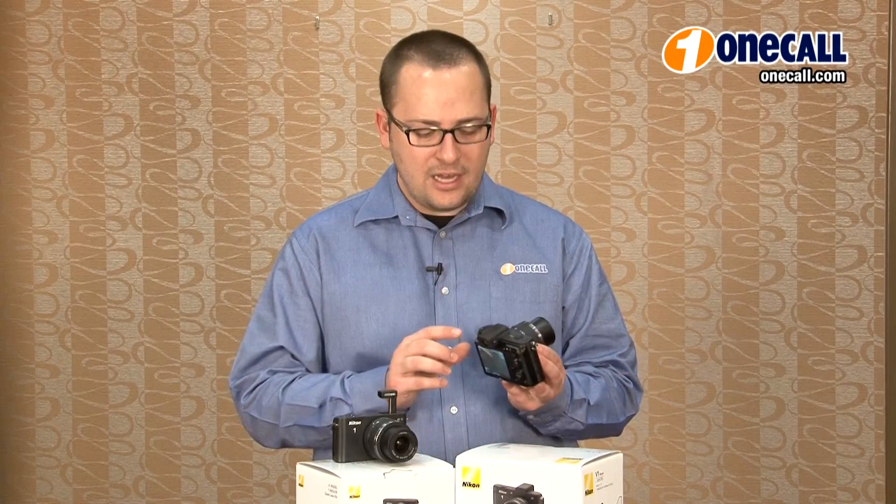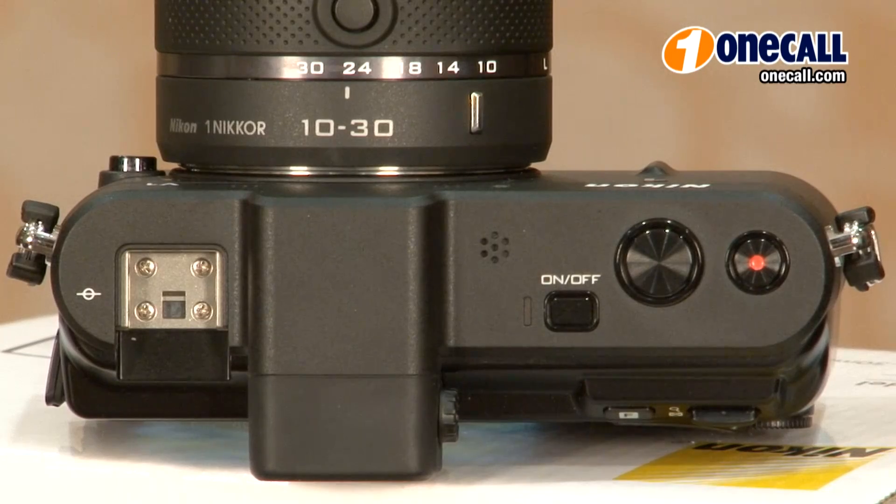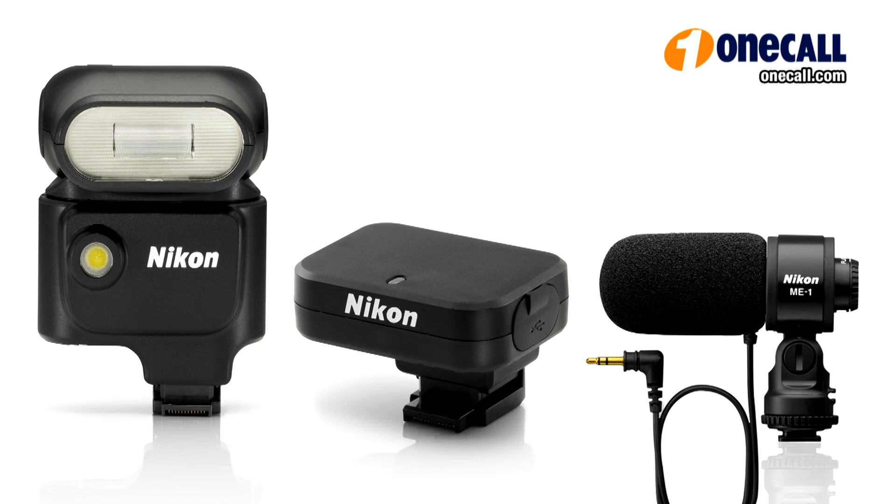Finally, Nikon gives you an accessory port instead of a pop-up flash, allowing you greater flexibility with accessories, such as a larger external flash, a GPS unit, or a microphone.